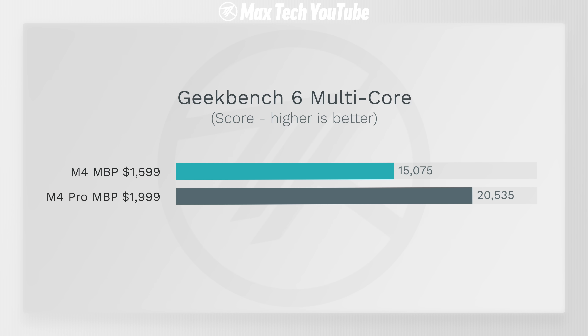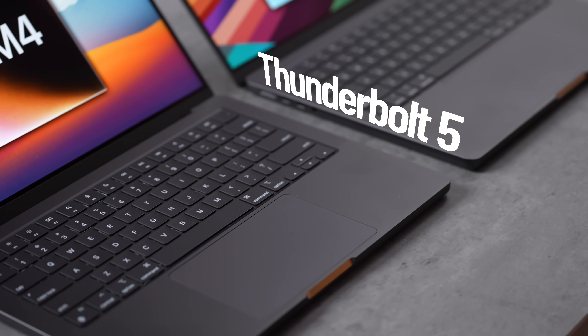So is it worth the extra $400 for the M4 Pro? Out of many years of testing, this is probably the biggest case where you should absolutely spend the extra money if you care about performance. You get so much value: better CPU and GPU performance, 24GB RAM, faster SSDs, and Thunderbolt 5. The M4 Pro at $1,999 is probably the best deal in a computer you can buy today for performance. Unless you're just browsing the internet, get the M4 Pro.